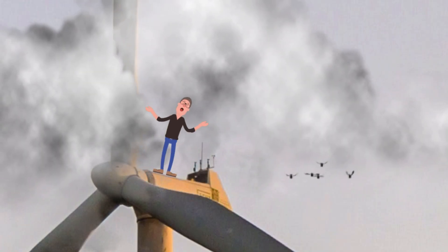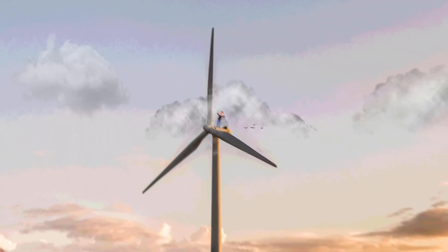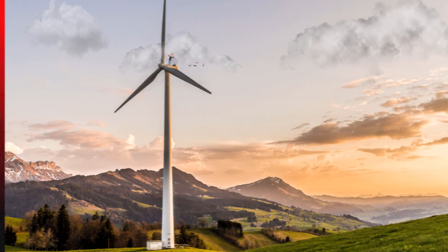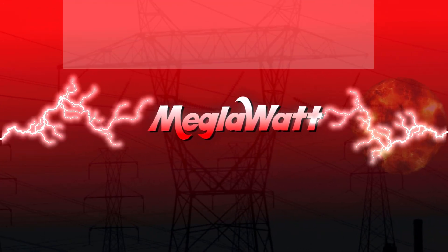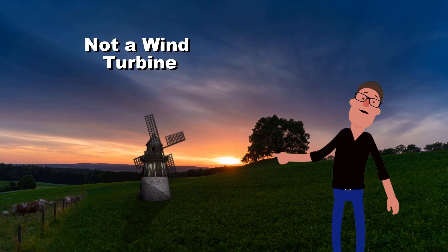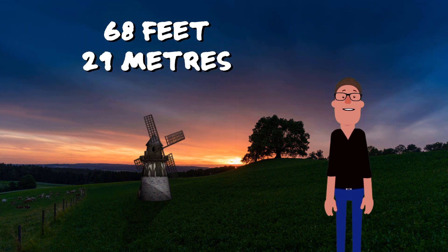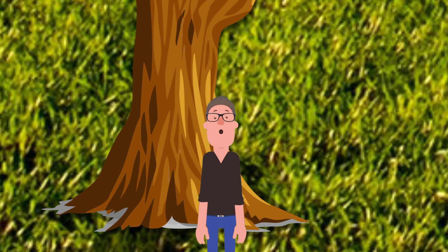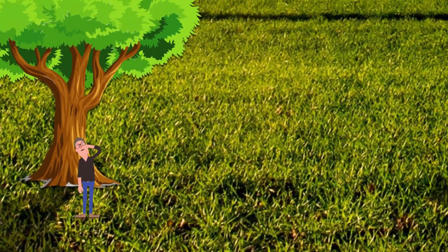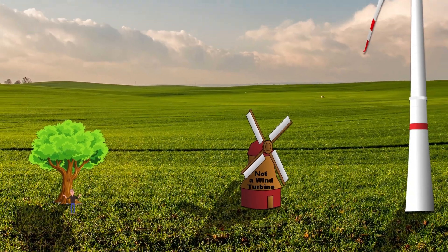Have you ever wondered how big the tallest wind turbine is? Let's find out! So there behind me is a windmill which stands around 68 feet or 21 meters tall. But over the years wind turbines have grown at an exponential rate to make windmills seem tiny in comparison.